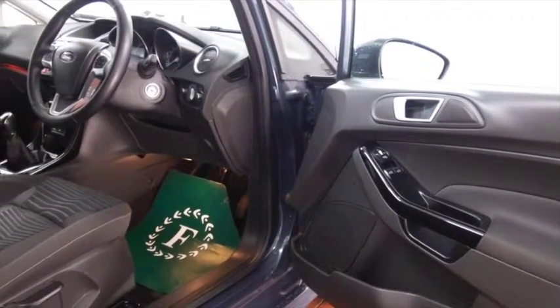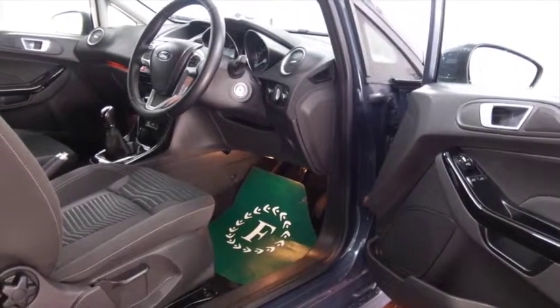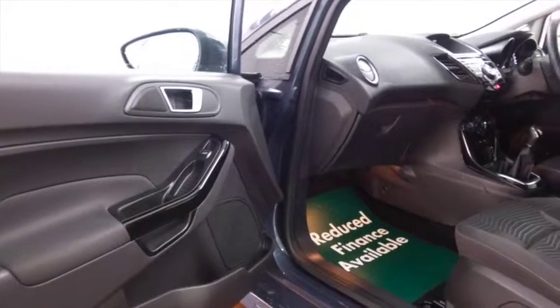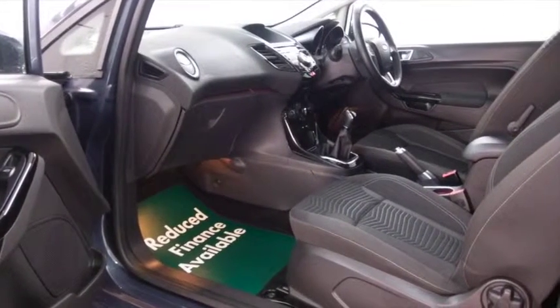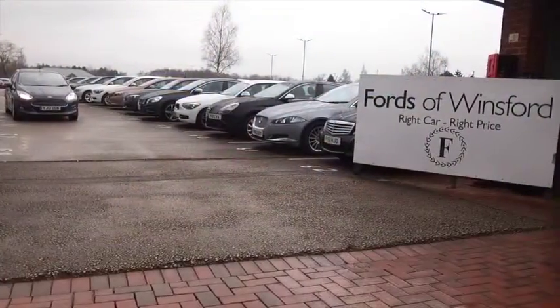You've got the 1.5 diesel in this one — an engine that doesn't have to work hard to entertain, and yet it returns mid-70s MPG combined. Nice cloth interior and all the usual refinements including DAB radio, Bluetooth on board for your hands-free calls, curtain airbags, and looking good with those nice alloys.